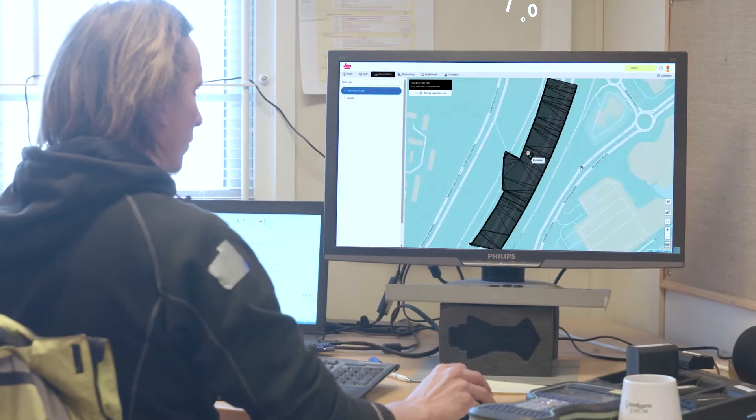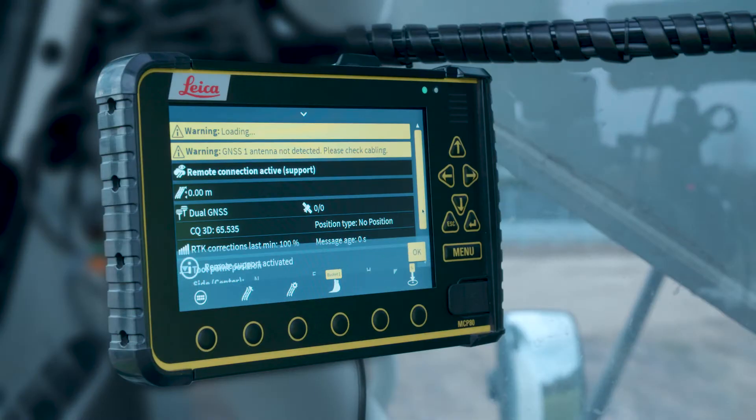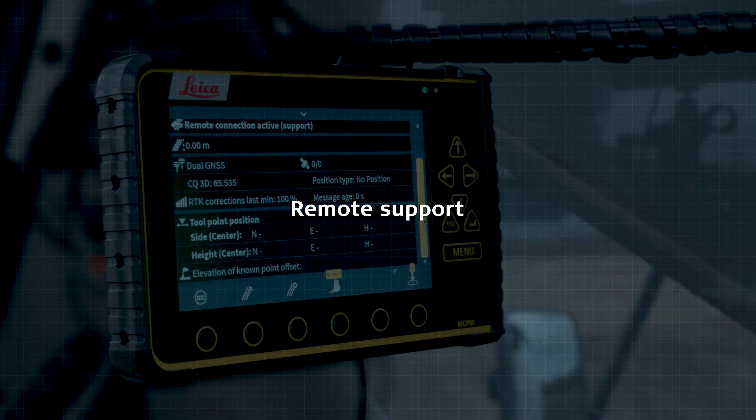Collect, aggregate and visualize all data points from machines and field crew on overlay maps. Use Leica Connex for communication between site and office and save time and costs.